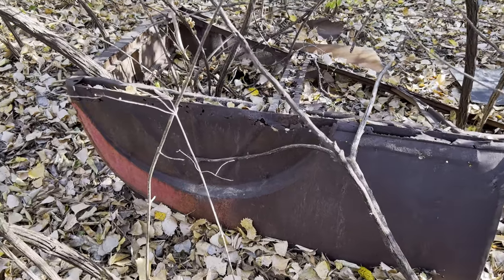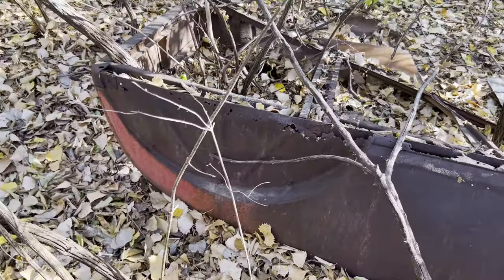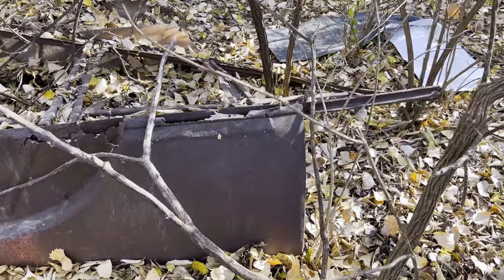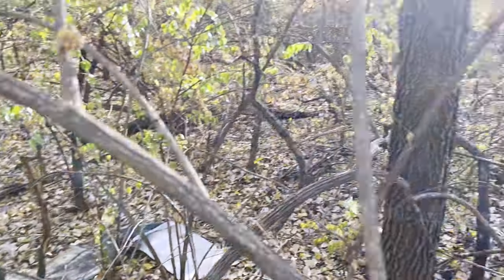Check this out, this is awesome - looks like the remnants of an old coop. Not much left here, but pretty neat. I didn't even know this was out here. You just never know - I've actually never been back in this part of my property.